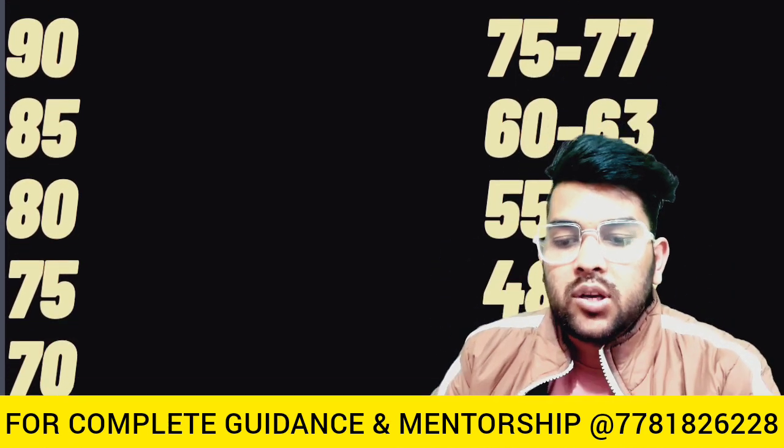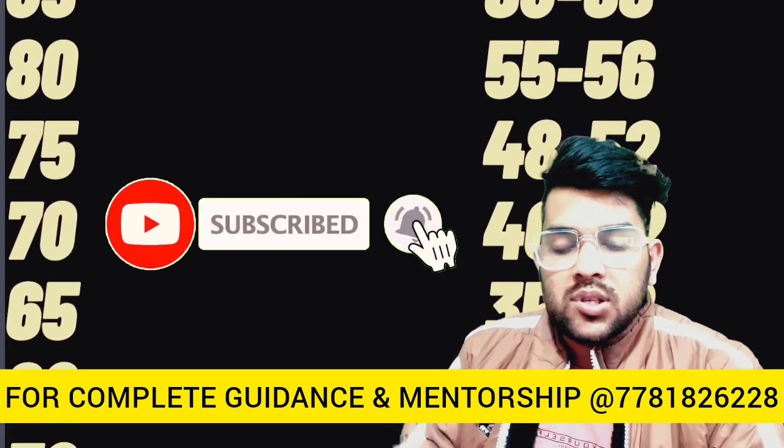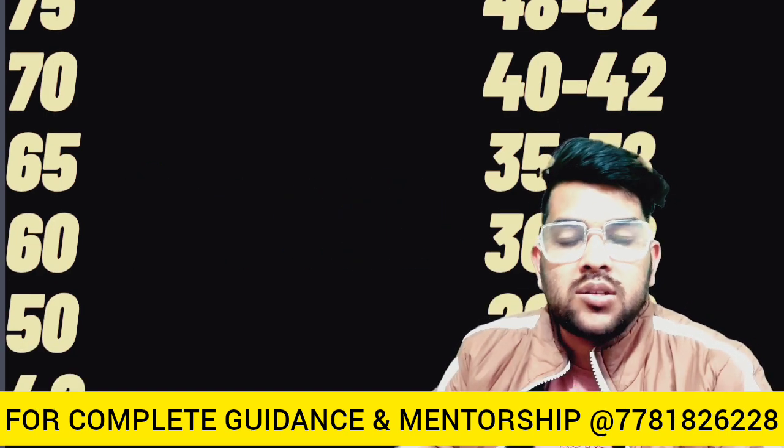For 70 percentile it is 40 to 42 marks, for 65 it is 35 to 38, for 60 it is 30 to 32, for 50 it is 26 to 28, and for 40 percentile it is 20 to 21 marks.